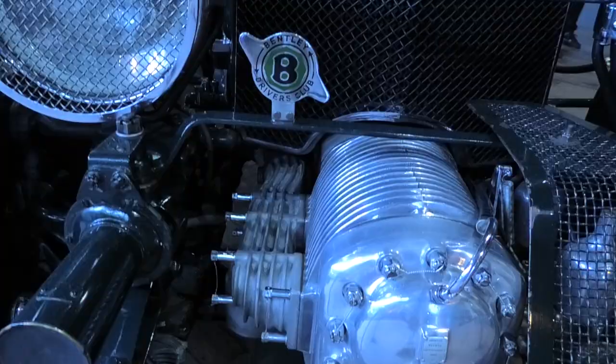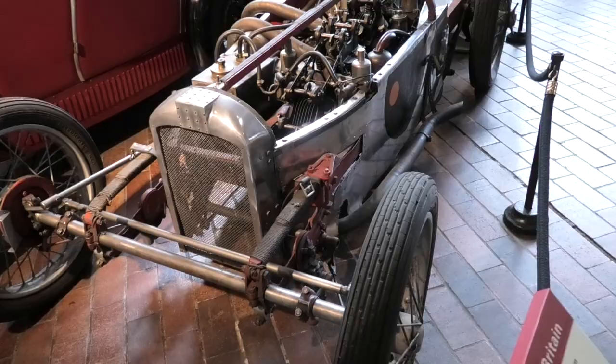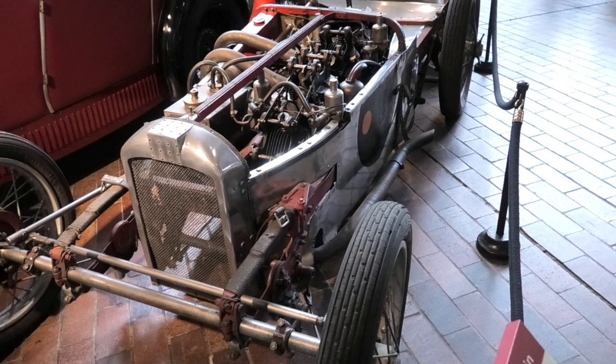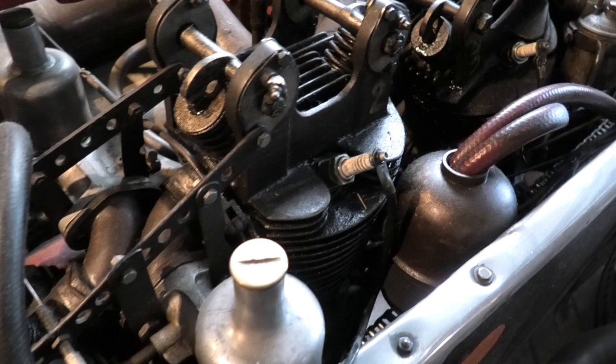This 1930s 4.5 litre Supercharged Bentley is one of only 50 Supercharged or Blower Bentleys built. Bloody Mary is an amateur-built Sprint Special powered by two V-twin Jap engines with a top speed of 125mph.